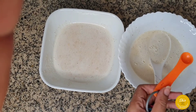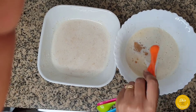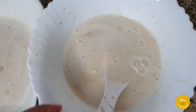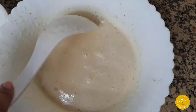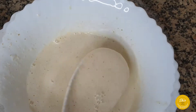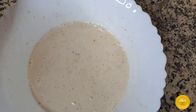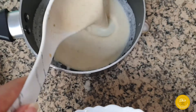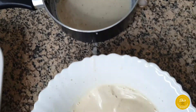Now I'm adding vanilla essence — this is optional, just to make it tastier. Stir constantly so the rice doesn't settle to the bottom. Next, I'm taking a small portion of the batter into a cooking pot to make the starter. You cook this starter so you can mix it back with the rest of the rice batter.